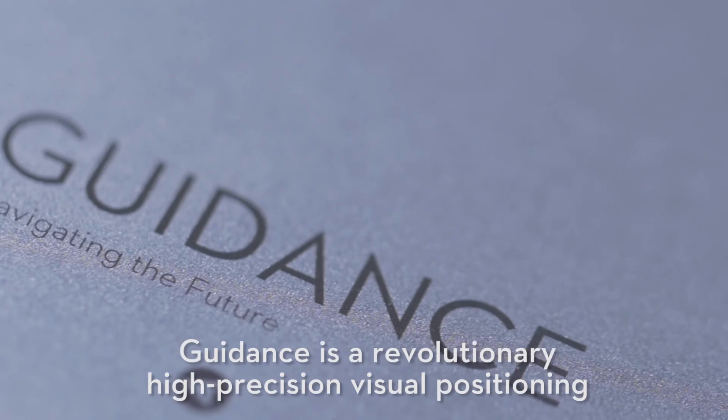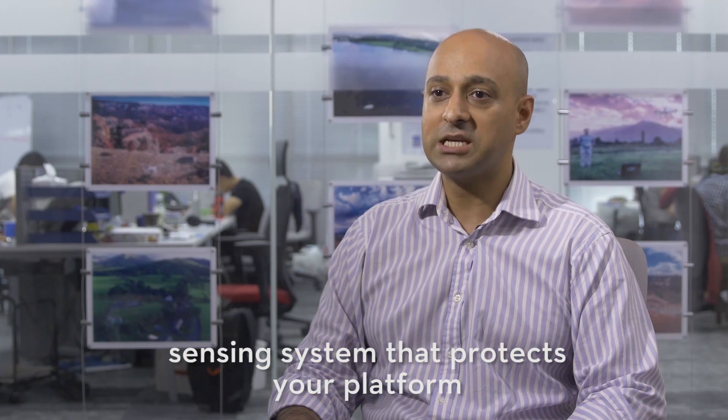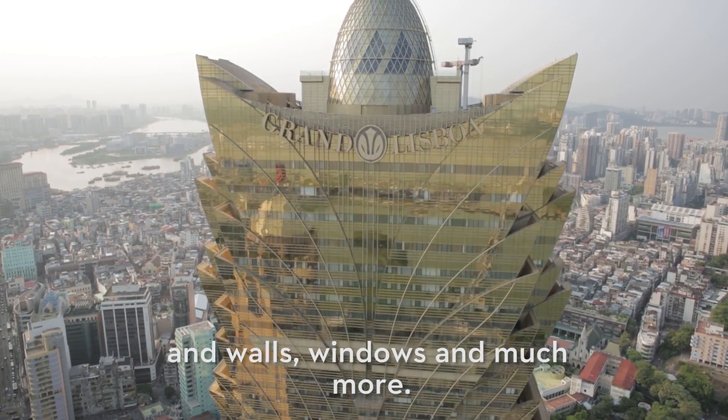Guidance is a revolutionary high-precision visual positioning sensing system that protects your platform in a variety of complex environments. This includes mountains, forests, concrete floors and walls, windows, and much more.